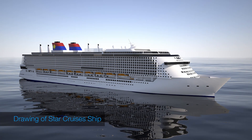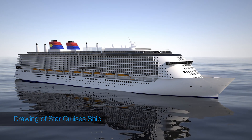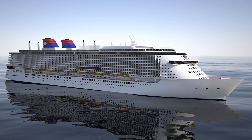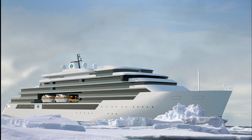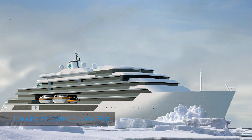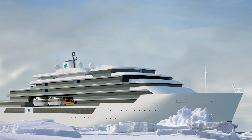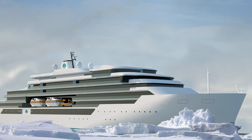ABB will provide the marine software, automation, and propulsion for five new Genting vessels. They will be built by MV Wefton in Germany and will serve the Asian market. The three luxury Crystal Cruiser mega yachts will be built to Polar Code 6. All will be powered by Azipod thrusters.